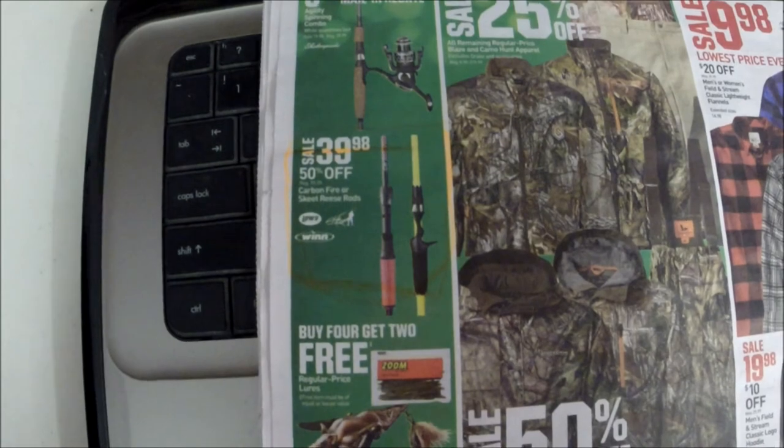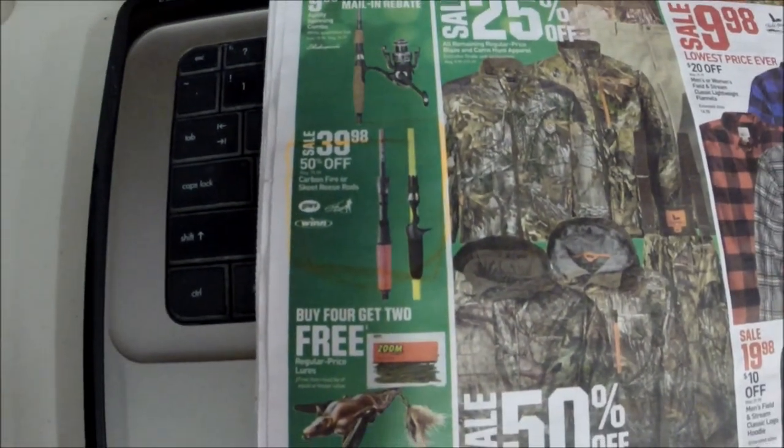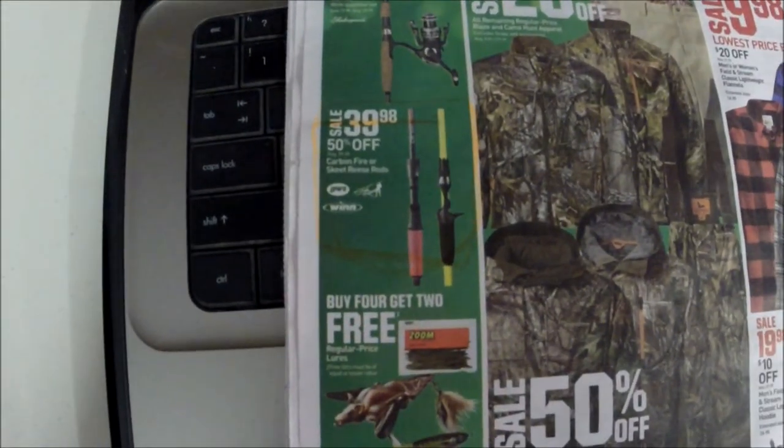Next is the Carbon Fire — or the Skeet Reese rods — both pretty decent rods for 40 bucks. You can't go wrong. So those are my top five fishing items for Black Friday this year. Hopefully this helps someone. If you enjoyed this video, please like and subscribe, and have a great day!